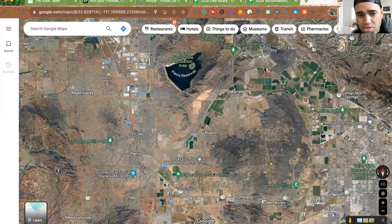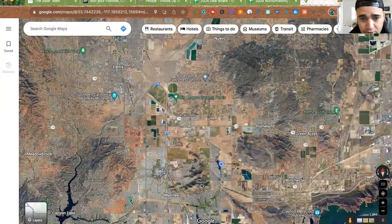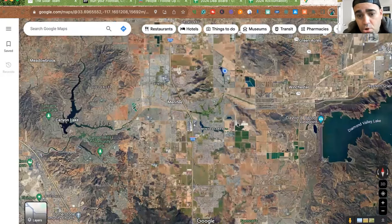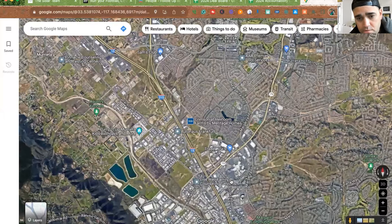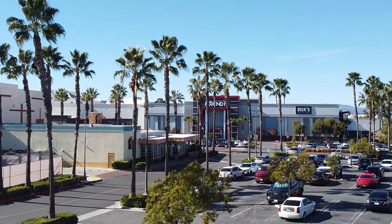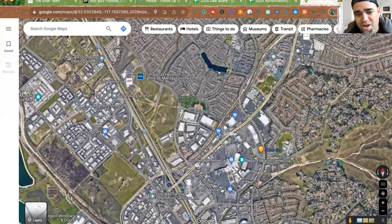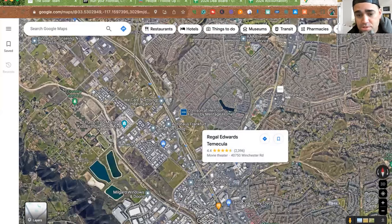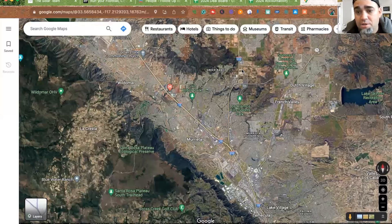Zooming out a little further, you've got Lake Elsinore, Lake Skinner, Diamond Valley Lake, and further north Lake Perris. Lake Perris is super cool — there's a little island in the middle where you can take the boat out and have your own private island for picnics. Lots of outdoor activities and hiking trails in this area too. If you're going to a mall, you go down to Temecula — the Temecula Promenade is about 20 to 25 minutes away depending on traffic.